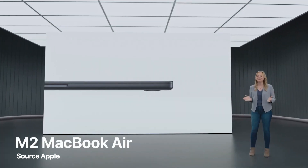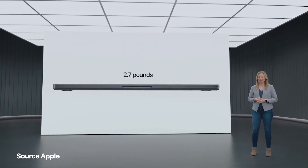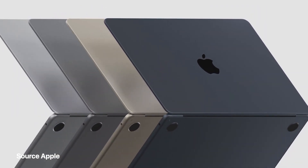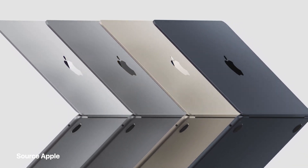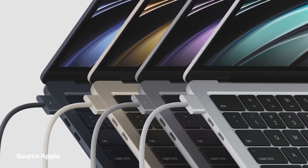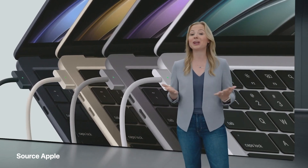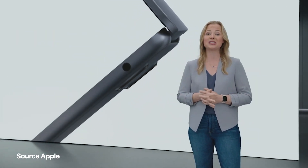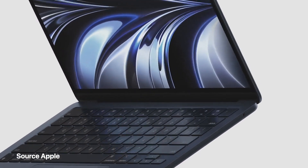The new Air is just 11.3 millimeters thin — under half an inch — and it's only 2.7 pounds. MacBook Air now comes in four finishes: silver, space gray, a gorgeous starlight, and a stunning midnight. MagSafe is back for dedicated charging, and it keeps the two Thunderbolt ports free for connecting to a variety of accessories. There's also an audio jack with support for high-impedance headphones.